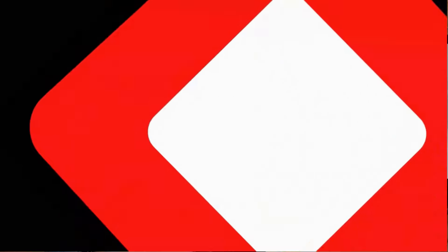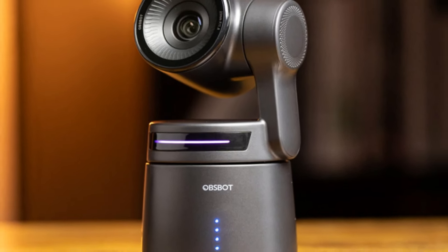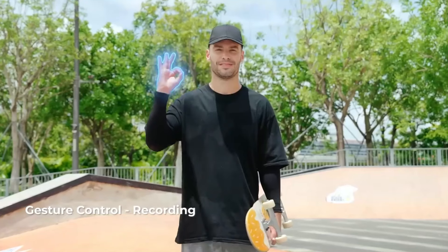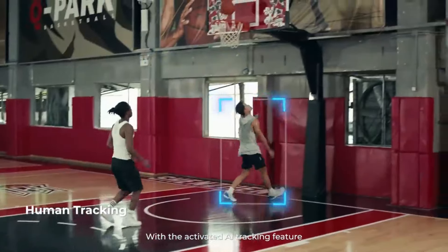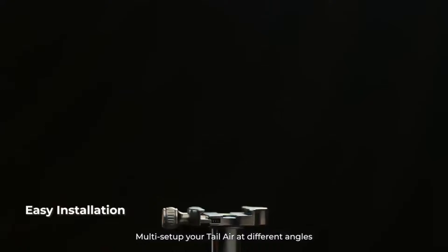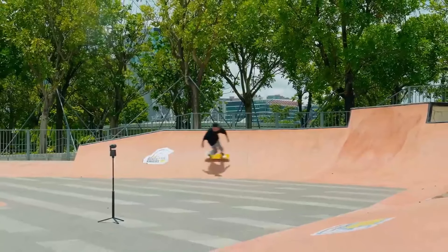New technology on the market is changing how live streaming and content creation works, with the development of a 4K PTZ camera called the OpsBot Tail Air. It retails on Amazon for $499, making it a premium product in this category. The camera is designed with AI-based subject tracking, low latency, and remote streaming facilities, making it the perfect fit for high-end production jobs. It is a tool designed to meet the needs of creators who prioritize visual clarity and are technologically inclined, and those serious about their craft will need to invest top dollar for this high-quality gear.